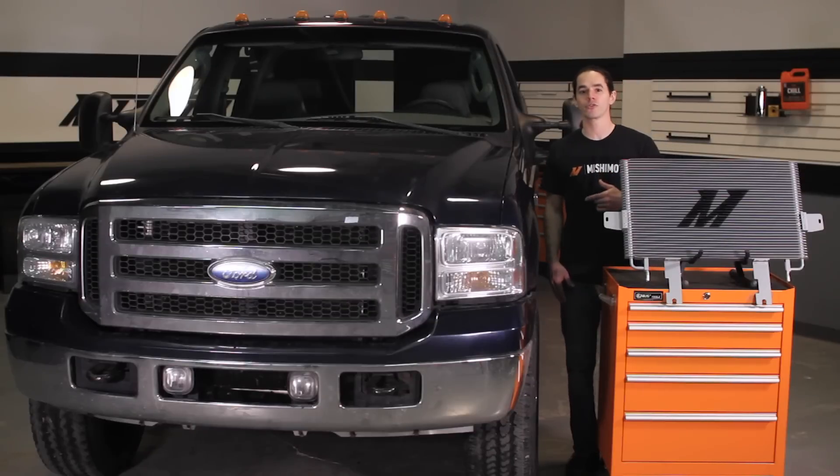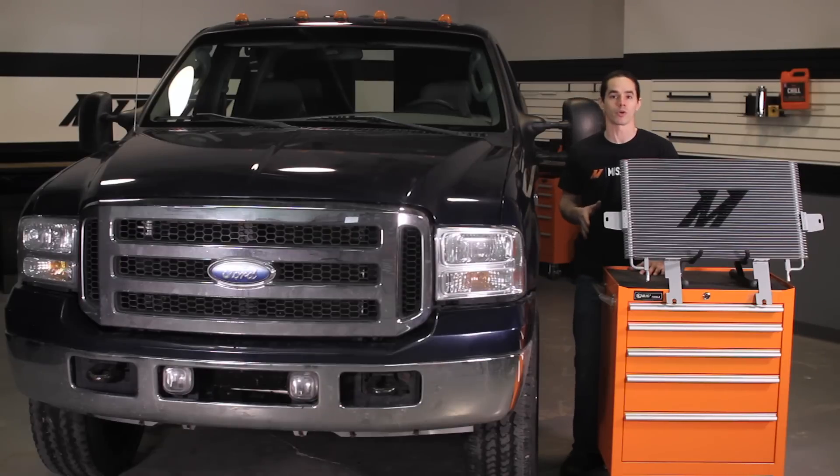The 6.0 liter Power Stroke pickups came with a 26 row oil cooler from the factory, but many drivers are upgrading to the optional 31 row towing package cooler to keep those temps down.